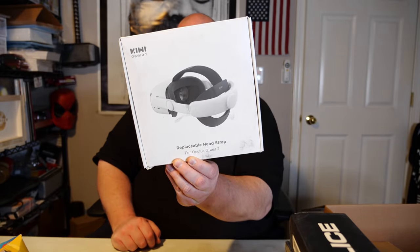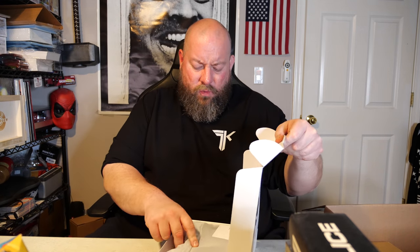We have a replaceable head strap for the Oculus Quest 2 — just a replacement part for the VR headset. I had no idea what these cost, but looking it up, replacement head straps are between $30 to $50. This is an off-brand so probably closer to the $30 range.